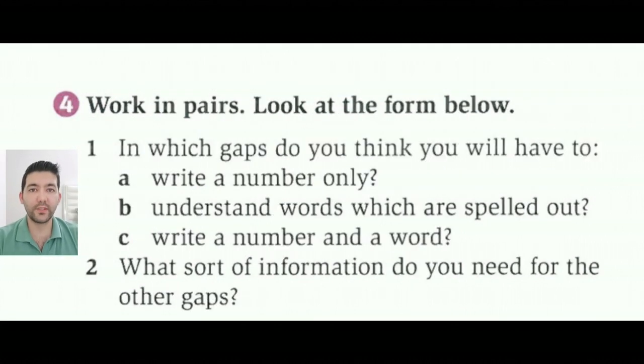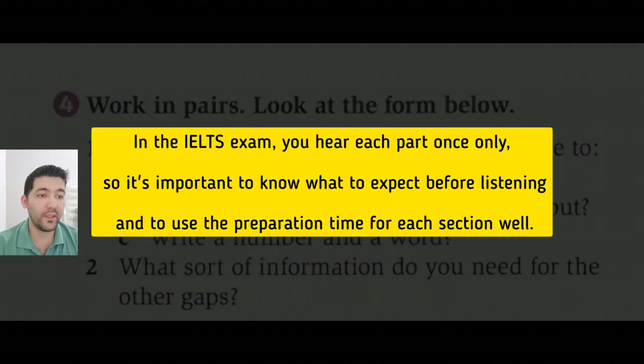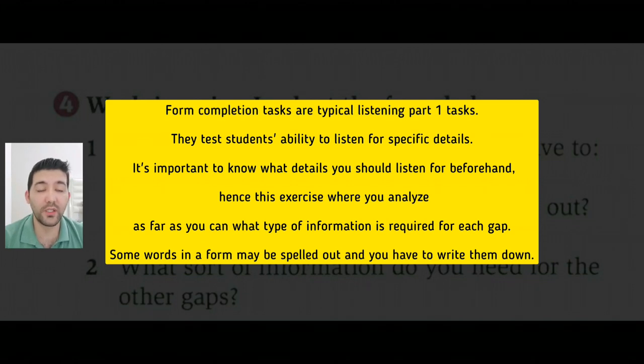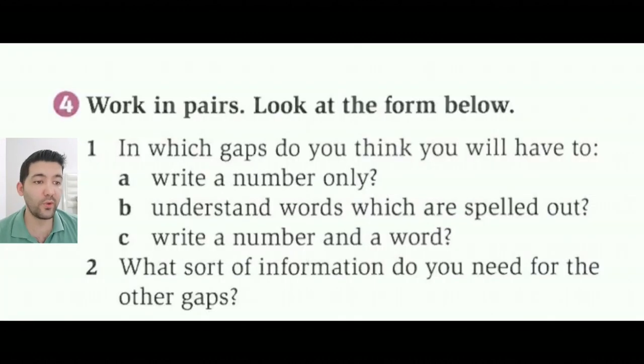Okay, now let's go to exercise four. Here are some tips. In the IELTS exam, you hear each part once only. So it's important to know what to expect before listening and to use the preparation time for each section well. Form completion tasks are typically listening part one tasks. They test students' ability to listen for specific details. It's important to know what details you should listen for beforehand. Hence, this exercise where you analyze as far as you can what type of information is required for each gap. Some words in a form may be spelled out and you have to write them down.